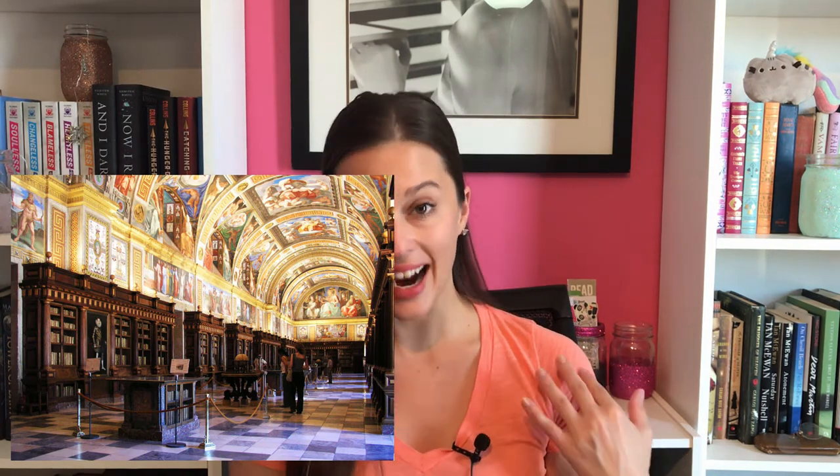The next one is the library in the castle at El Escorial in Madrid, Spain. I do have a little fun fact about this one because I've actually been here — I've been to El Escorial and it's awesome. There's so much cool stuff about El Escorial, but the library in particular was really awesome. It's beautiful, very old-world majestic.